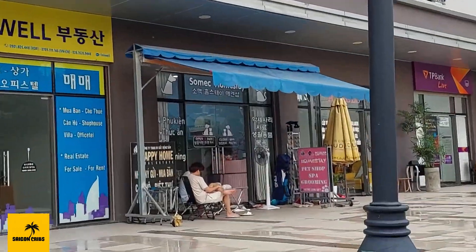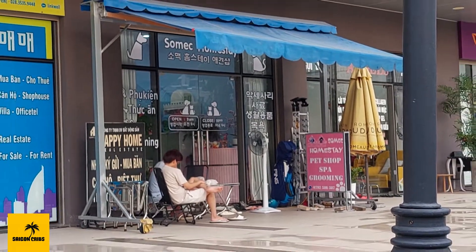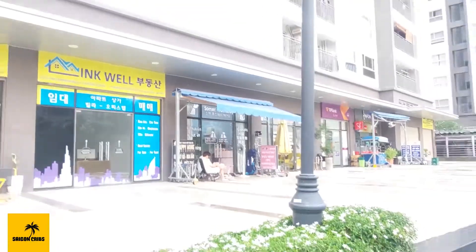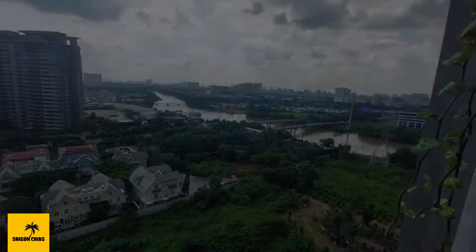Sunrise Riverside is a pet-friendly building. There is a pet shop, spa, and grooming service just downstairs from your apartment. Thank you for watching Saigon Cribs.